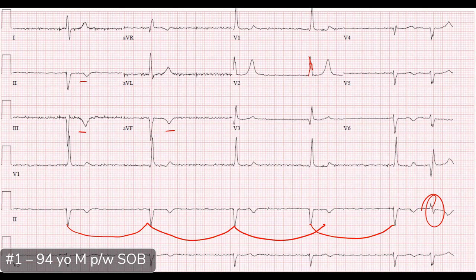Our residents get really excited seeing this and think it's transvenous pacer time — but let's not be hasty. We don't want to just drop that pacer immediately; we want to assess the patient first before jumping to invasive pacing.